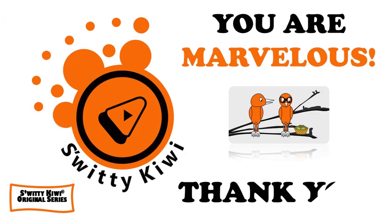Thank you so much for your attention. I really appreciate it. God bless you — until then, remember: stay marvelous.